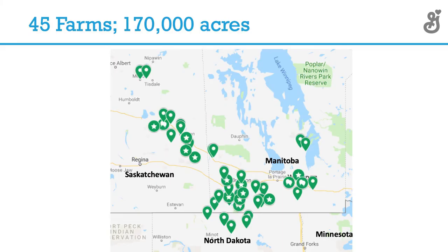Here's a quick map of the regions we operated in. We had five farmers from north central North Dakota that supply oats to one of our partner grain elevators, and the remainder are in Manitoba and Saskatchewan. These represent really diversified farmers.